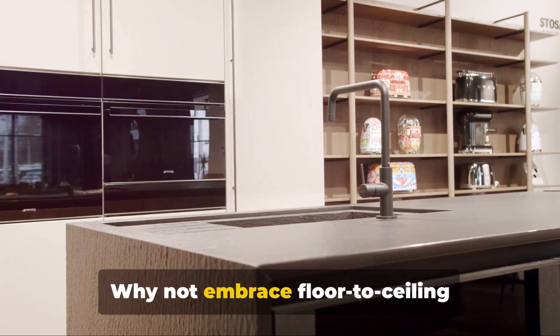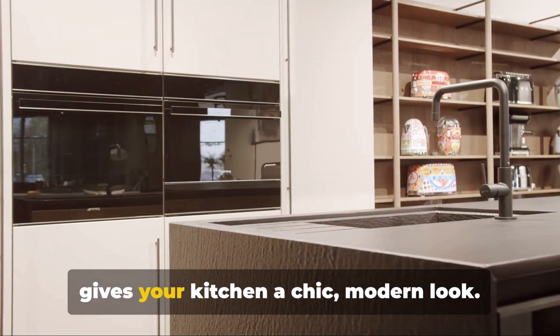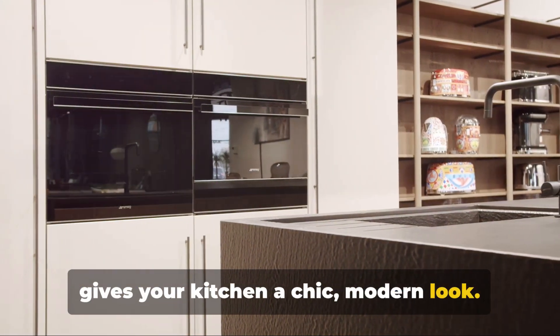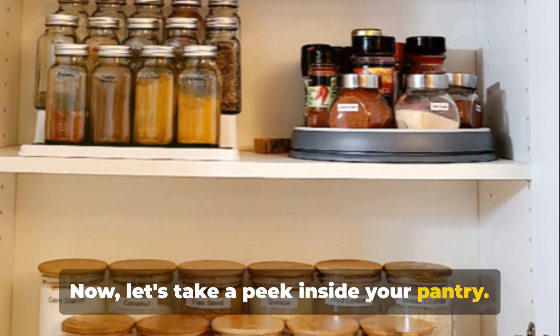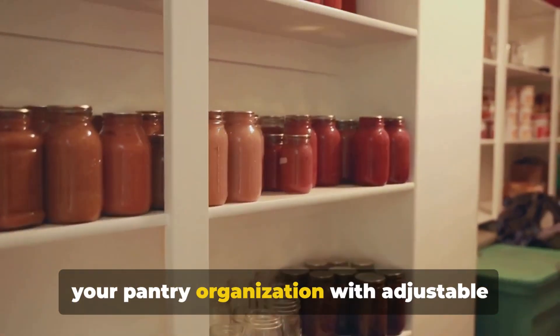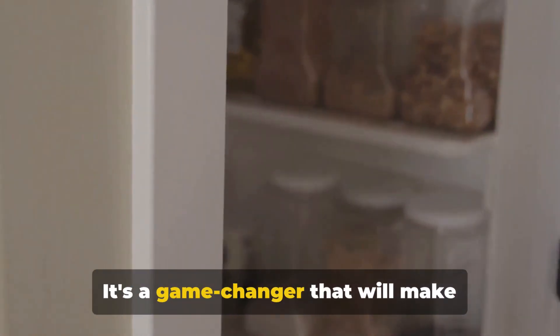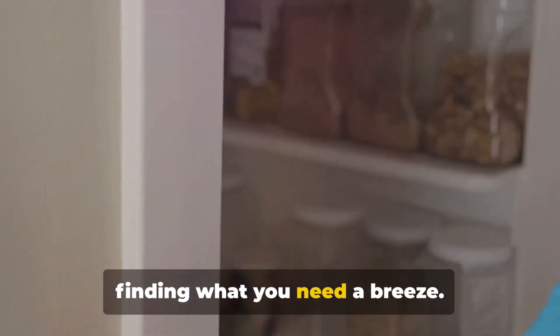Why not embrace floor-to-ceiling cabinetry? This provides ample storage and gives your kitchen a chic, modern look. Now let's take a peek inside your pantry. Are things a bit chaotic? Try optimizing your pantry organization with adjustable shelves and labeled containers. It's a game-changer that will make finding what you need a breeze.